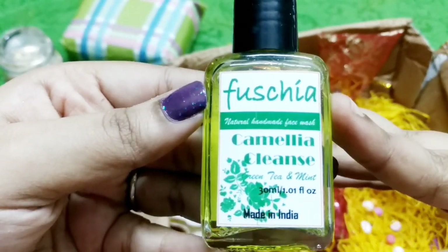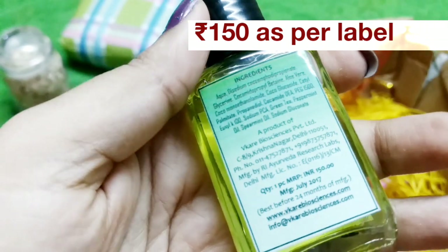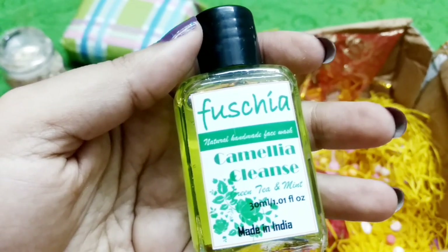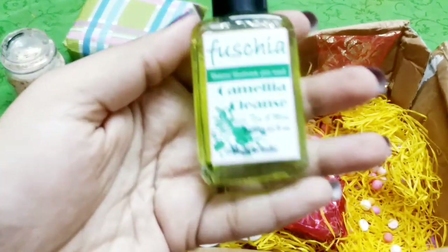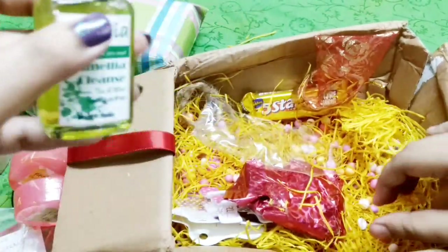Then we have the Fuchsia Camellia Cleanse Green Tea and Mint Face Wash — 30 ml, made in India. The Fuchsia brand speaks for itself. At the back side we have all the ingredients and details. It was manufactured in July 2015 and the price is Rs. 150. There are three variants of the Fuchsia face wash to choose from. I picked this one. It smells slightly like mint, and I like the color — that's one reason why I picked it. This is the fifth product in the box.